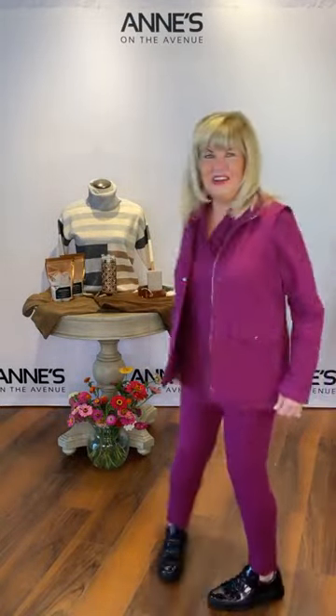We should have cranked the air down a little lower for all these luxurious layers — everybody's getting a little warm in here! If you haven't already, make sure you hashtag Luxe and be sure to like and share.